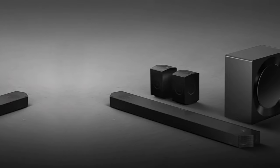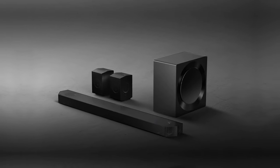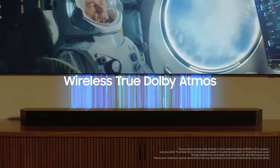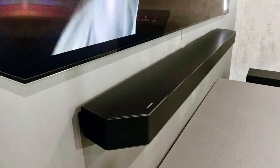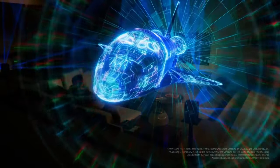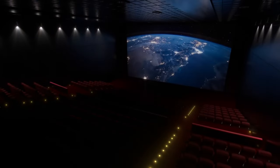With the built-in voice assistant, you can control your soundbar and other smart devices with just your voice. Adaptive Sound ensures that every detail is crystal clear, while Game Mode Pro enhances your gaming experience with 3D-optimized sound. With AirPlay 2, syncing your Apple device with the soundbar is a breeze. The only downside to the Samsung HW-Q990C is its hefty price tag.